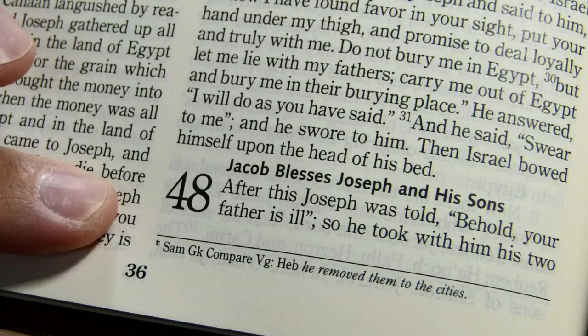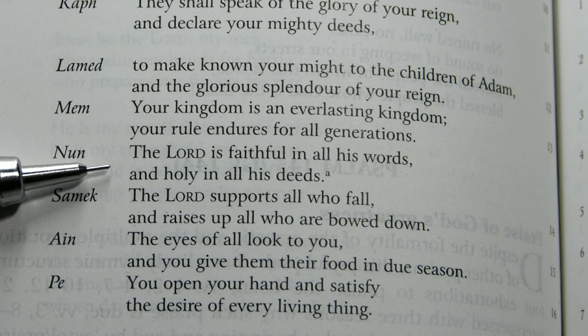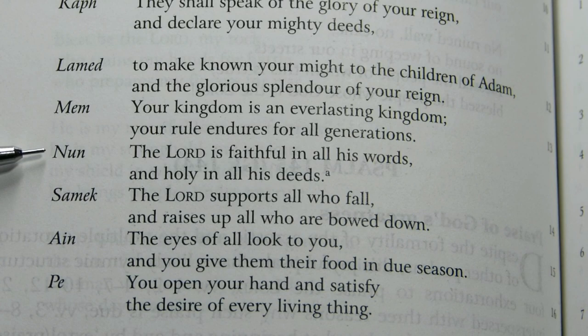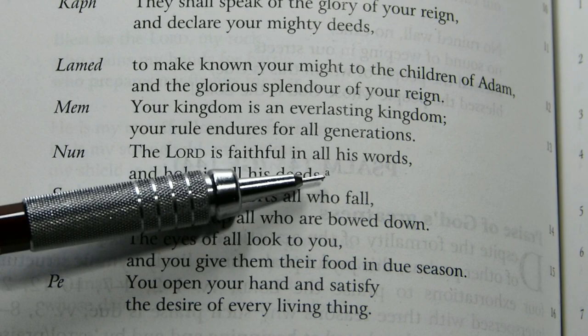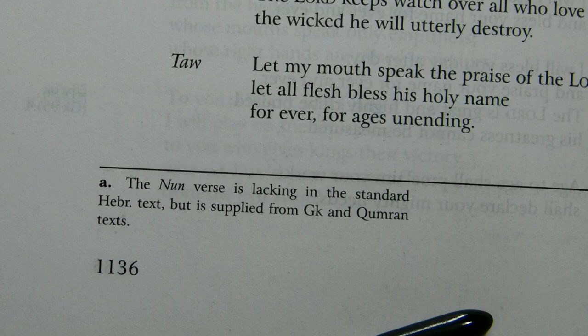In Psalm 145:13, there is a verse added from the Septuagint and Dead Sea Scrolls — 'The Lord is faithful in all his words and holy in all his deeds' — with a superscript note explaining it is lacking in the standard Hebrew text but supplied from the Greek and Qumran texts. It's good that they noted this here; I wish they had done so more consistently throughout.